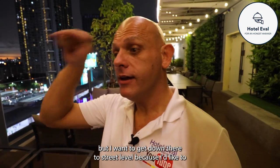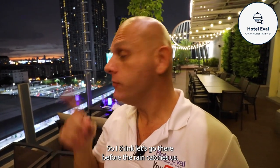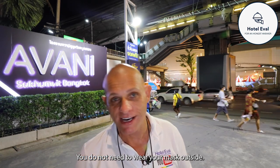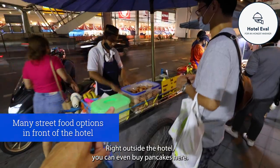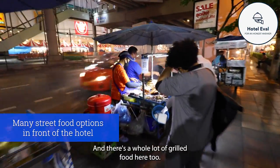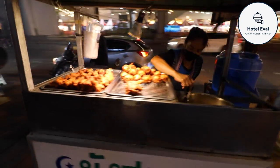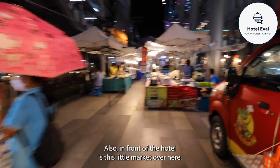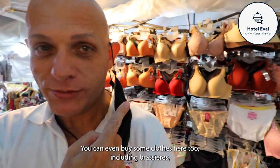It is lovely up here - nice and cool. But I want to get down to street level to show you around this area before the rain catches us. Recently the mask mandate has been dropped and you do not need to wear your mask outside. However, if you look around here, absolutely everybody is still wearing their mask. Right outside the hotel you can even buy pancakes, grilled food, fried chicken. Also in front of the hotel is a little market with quite a few food options, clothes, including bras.